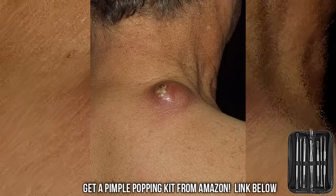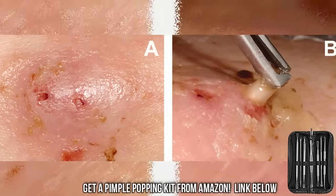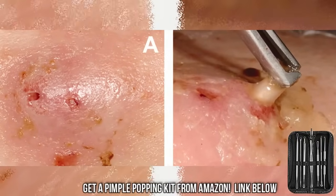Furuncles may go away without any intervention. Sometimes they burst and heal without a scar within two days to three weeks.